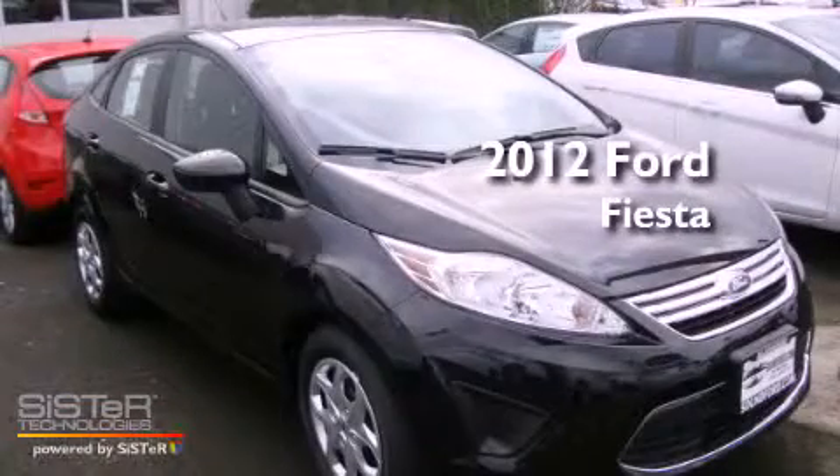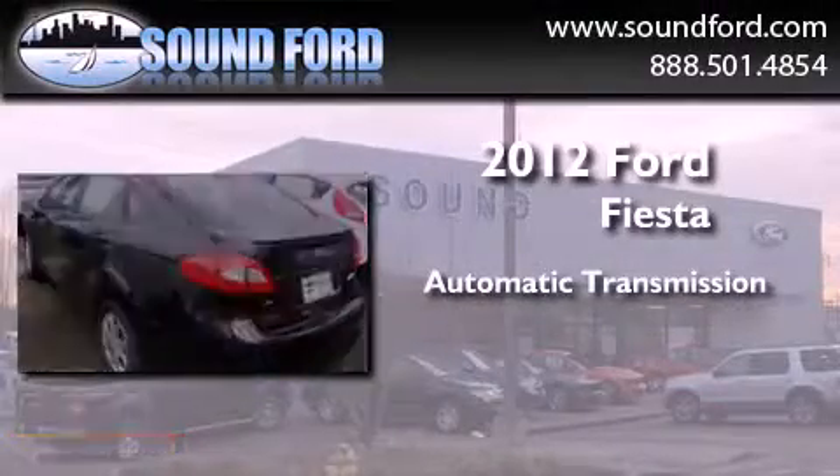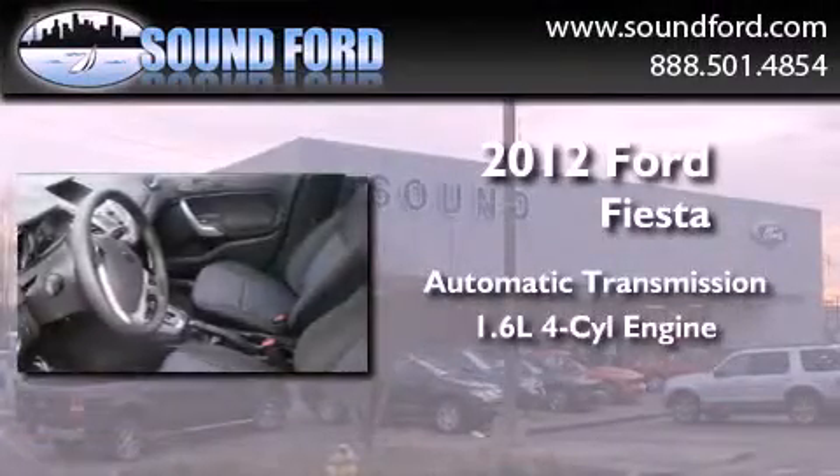This is a brand new 2012 Ford Fiesta. This compact has an automatic transmission and an inline four-cylinder engine.